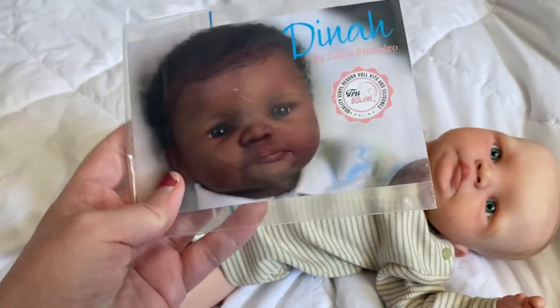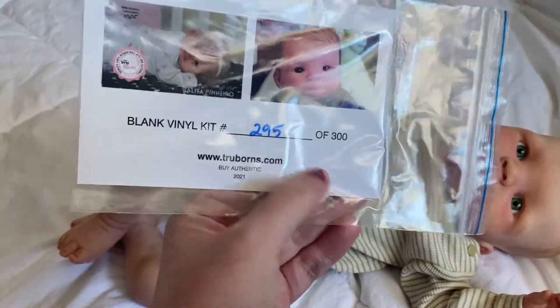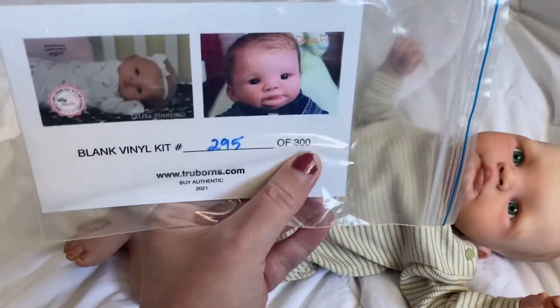This is the COA. This baby is a small limited edition — this one is number 295 out of 300.